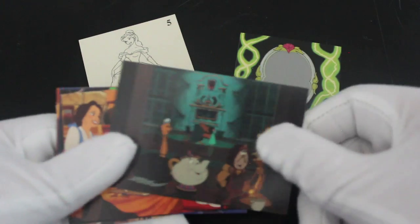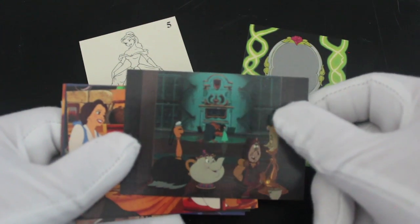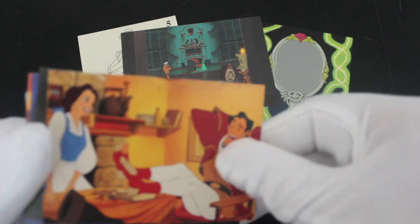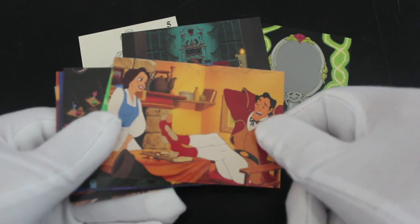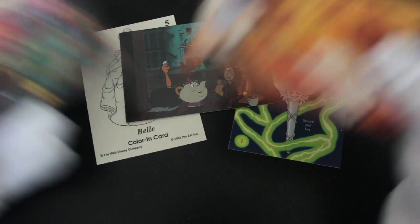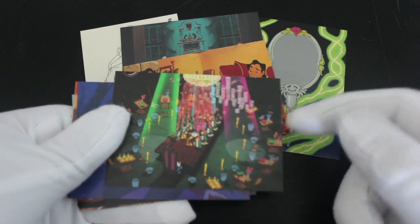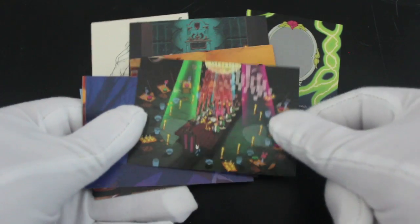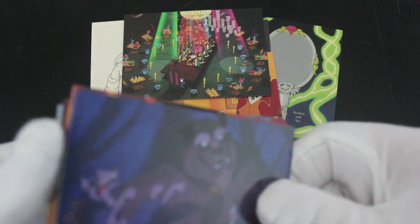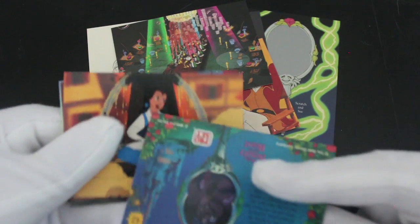Then it looks like we've got images from the film. Let's have a quick look through these. There's the teapot — Mrs. Potts — and Lumiere and all that. Gaston being a jerk as usual, putting his feet on the table. Got a bit of a dance montage going on with all the stuff. Beast — oh, looking nasty there, look at him.